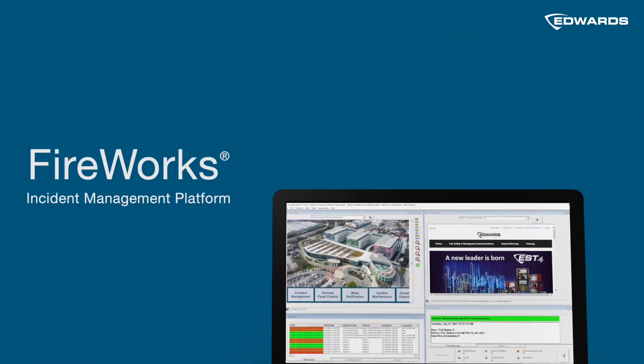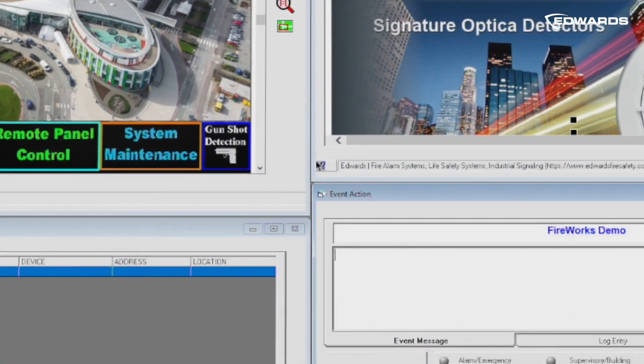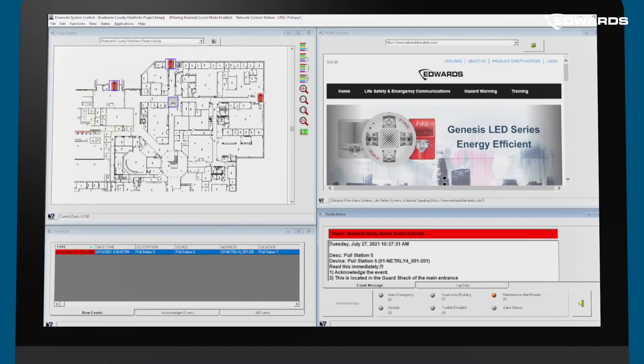The Fireworks system combines software, hardware, and networking components, presenting a detailed graphical system view to first responders, forming a powerful incident management solution.